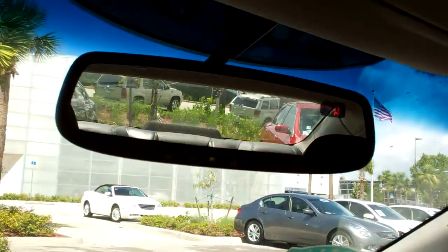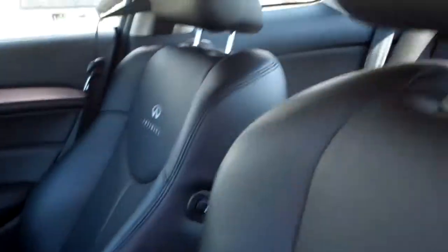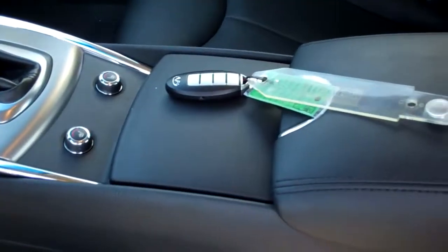Home Link garage door and gate opener on the mirror. The interior is near flawless. Smart key.